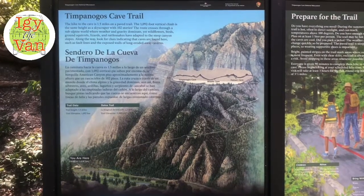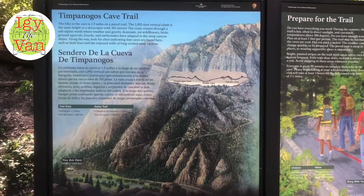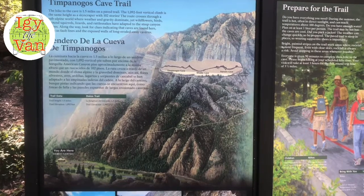Amy is off dirt biking up American Fork on the Ridge Trail. I am going to do the Timpanogos Cave hike — mile and a half up, mile and a half down, at 1100 vertical.